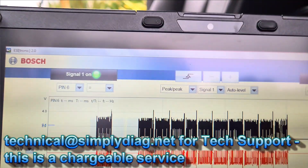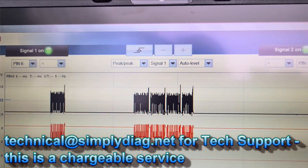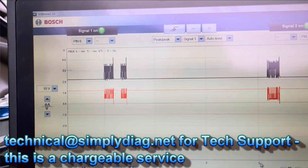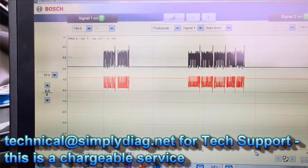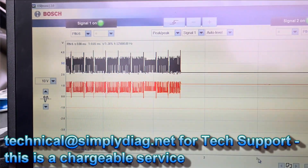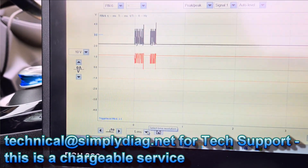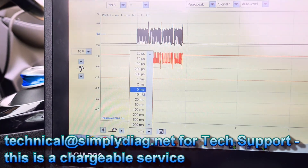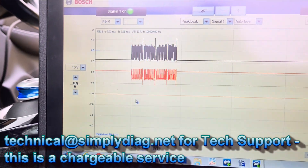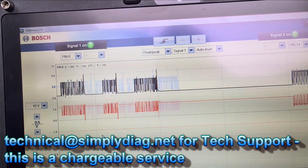You can see we're actually using the KTS and we're looking at pins 6 and 14, using the built-in oscilloscope within the KTS 590. That's quite a handy little reference — nice and easy. We just bring the time base down and we can see the individual packets on the KTS 590.